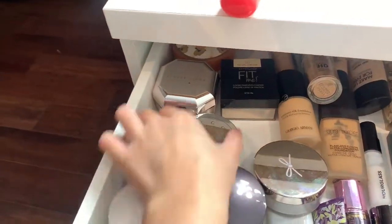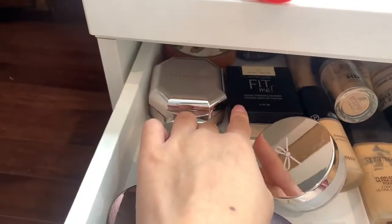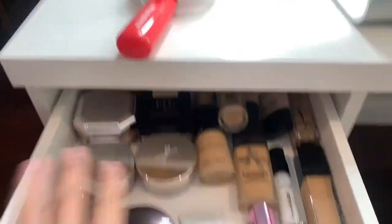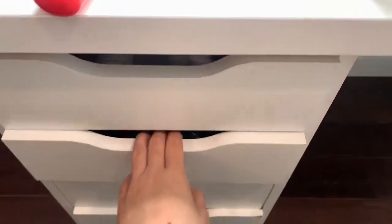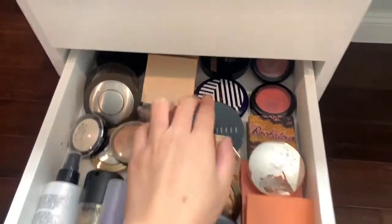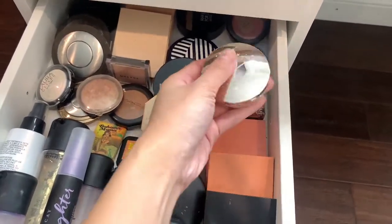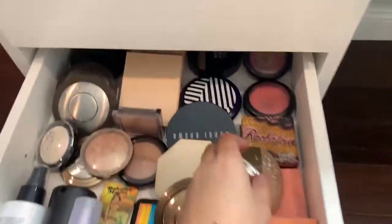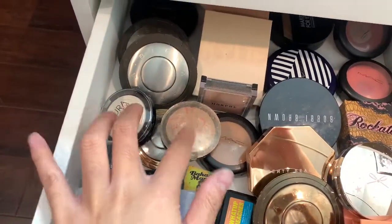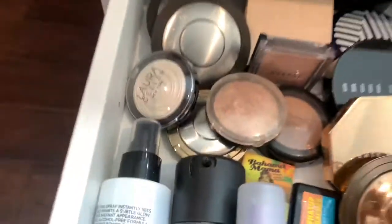Setting powders: I have Laura Mercier, BECCA, Hourglass, Fenty, Maybelline Fit Me, Airspun, and one I don't even know how to pronounce. Second drawer has all my setting sprays, more powders in the back that I don't use. All my blushes: Morphe, Kylie, Benefit, and that brand I can't pronounce. MAC bronzer, MAC, Bobby Brown, Fenty, and BECCA highlighters. I have ELF, Morphe, MAC, BECCA, BECCA, BECCA, MAC, Kylie, Kylie, Fenty, Laura Mercier, and Gloria Geller.